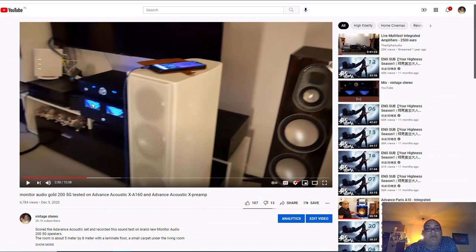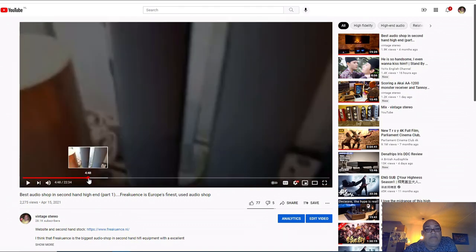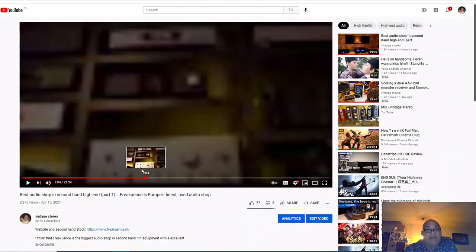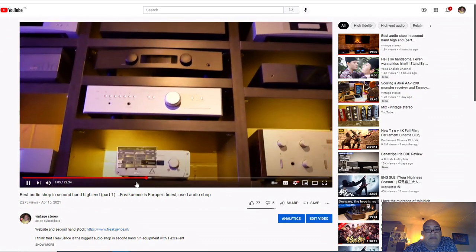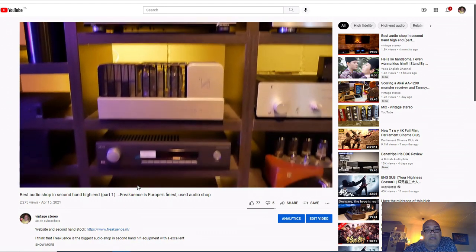This is Frequence - it is a Dutch shop and they only sell secondhand, but they sell high-end secondhand. I don't know if you remember this video, but this is what audio is - his life. Only if audio is your life can you come with the idea to make your shop like this. This is vintage.